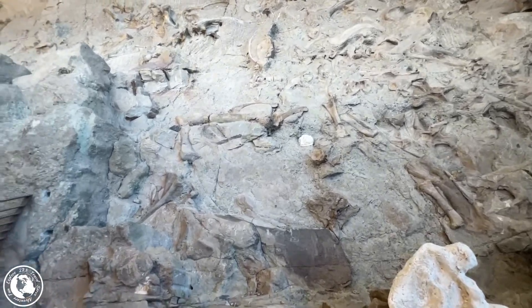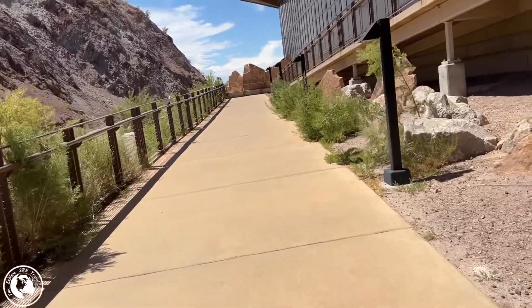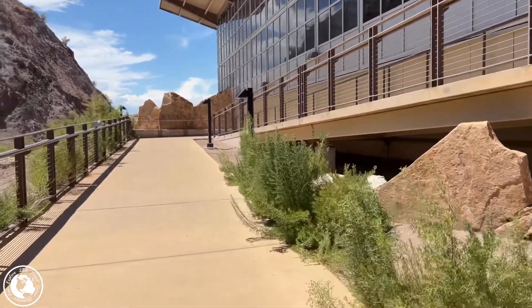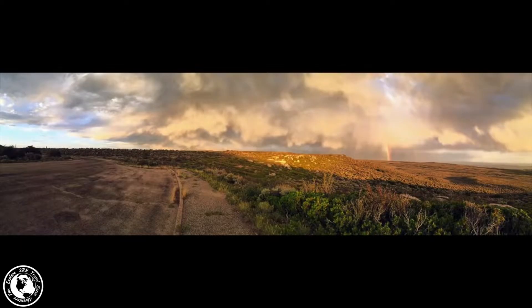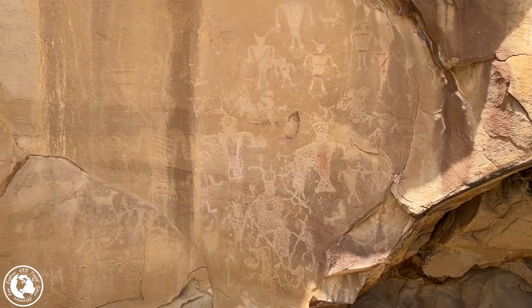Dinosaur National Monument is open 24 hours a day, 365 days a year. The quarry visitor center is open from 9 to 5, seven days a week, from mid-May to mid-September, and daily from 10 to 4 in the winter — check the website for exact opening and closing dates. If you'd like to visit, there are many opportunities for camping, hiking, and river rafting inside the monument. You can take the 10-mile tour of Tilted Rocks Drive, or the Island Park Road, an 18-mile unpaved road that passes by some petroglyphs and gorgeous views of the Green River.